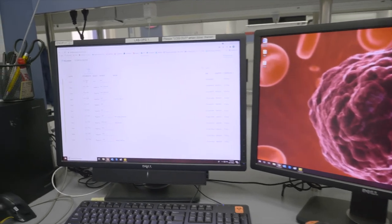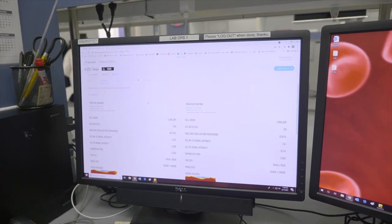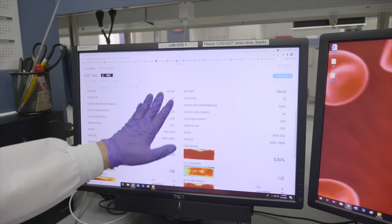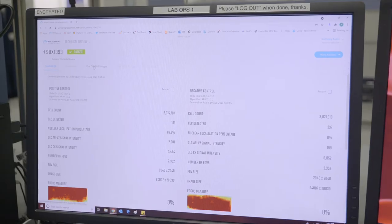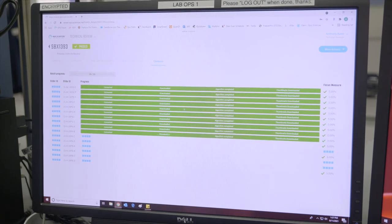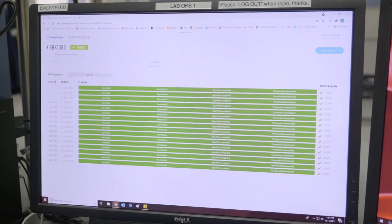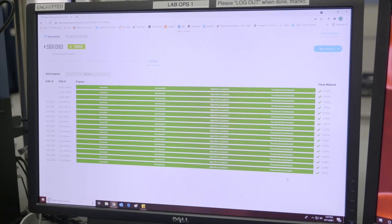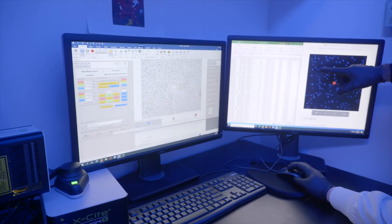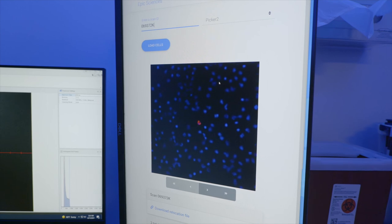Our proprietary computer vision algorithm processes the data from the scanned slide images. The algorithm first flags if there are any issues with the control slides for the user to review. Upon acceptance of the control data, the image viewer presents all candidates from the patient's blood sample which meet the specified CTC criteria. The algorithm saves the precise XY coordinates on the microscope slide for each cell, so that each individual CTC can be found again easily when needed. We can visualize the expression of any biomarker of interest on an individual CTC — in this example, the CTC in the center has been stained red for the biomarker of interest.